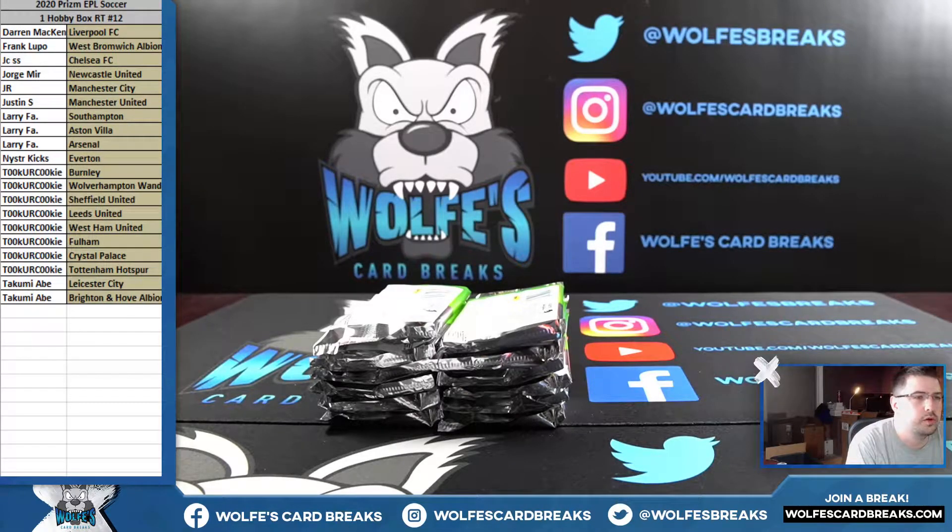Keep grabbing your spots, guys. Wolvescardbreaks.com. After this break, there's a Bowman First Edition two-box that sold out. I'm going to do it. And then I'm looking to move into some PRISM basketball, three hobby box.